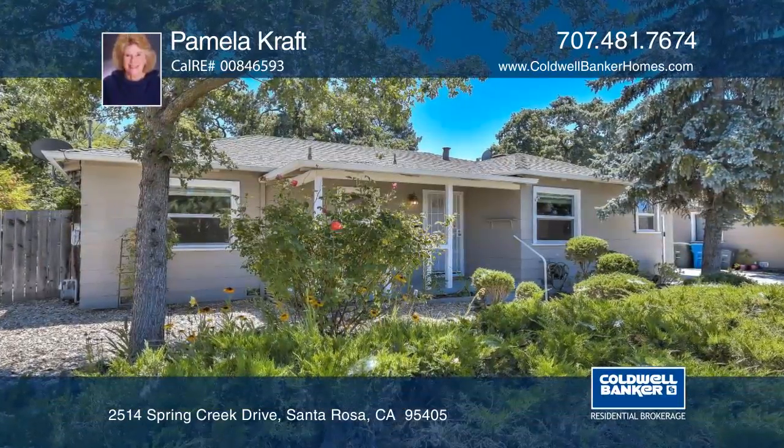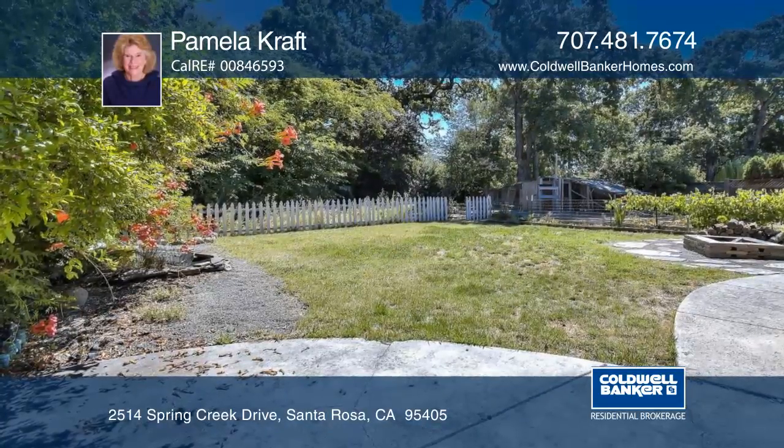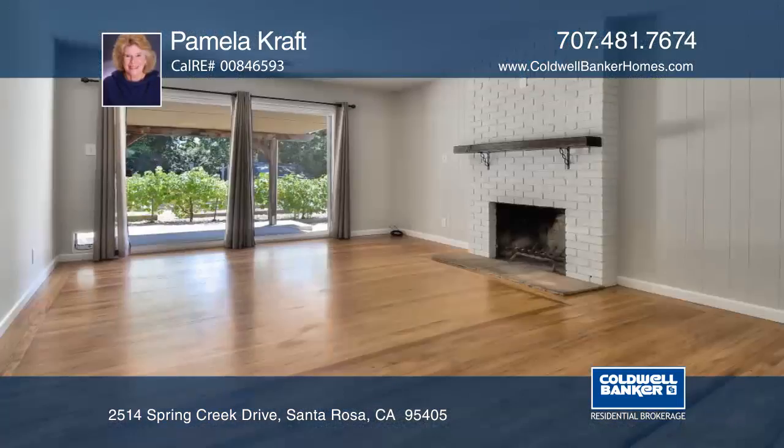This Montgomery Village single-story rancher offers three bedrooms and two baths. A covered patio area, lawn, pond, chicken coop, and vegetable beds make this an outdoor haven in the middle of the city.